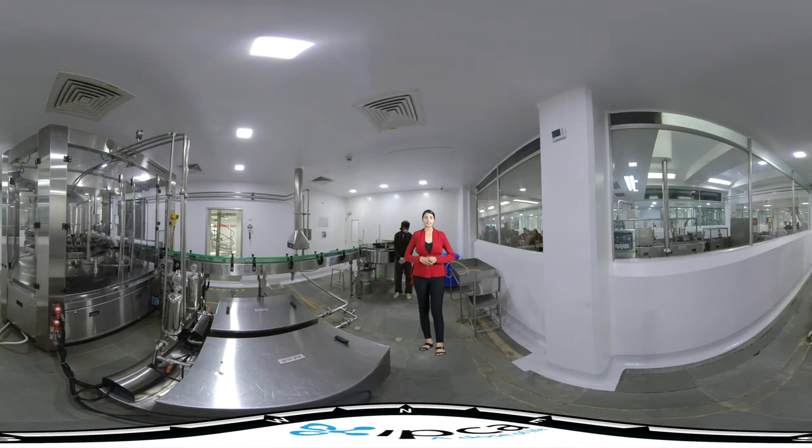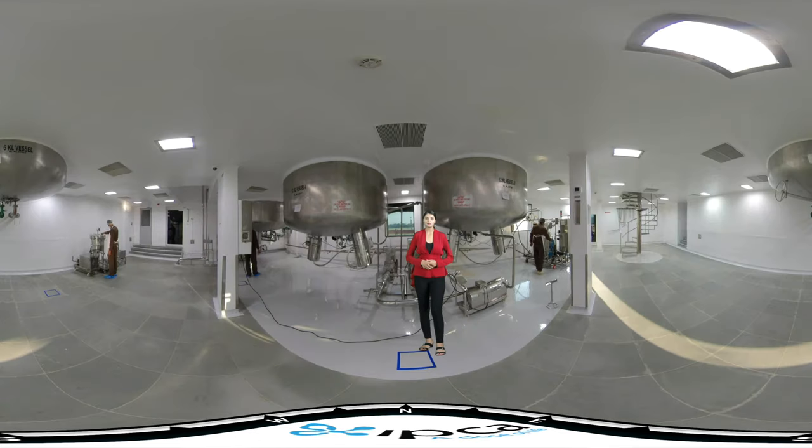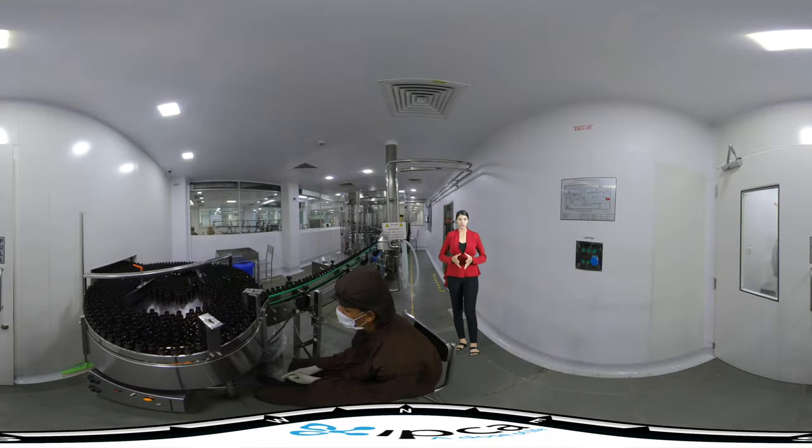The facility has automated lines equipped with manufacturing tanks of 12KL, 10KL, 6KL, and 2KL, along with bottle washing, bottle filling, measuring cup dispensing and pressing, bottle labelling, and auto cartonator machines.